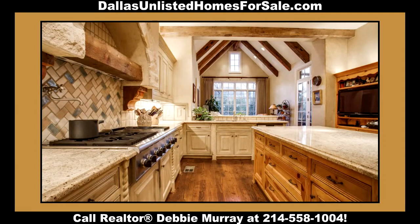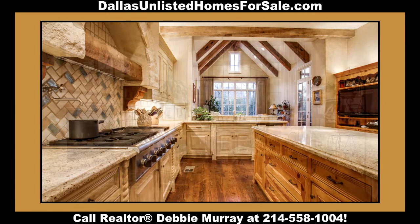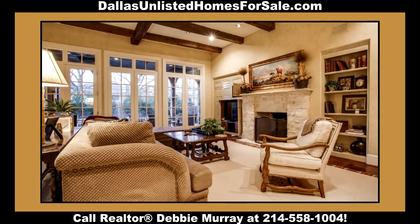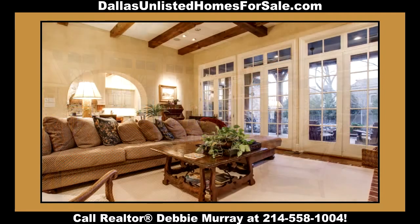Church-like describes the vaulted and beamed ceiling of the breakfast room, which also has a charming fireplace and bookshelf built-ins. The den captures the essence of relaxation with its beamed ceiling, soothing colors, stone fireplace and mantle, and wall of windows overlooking the alluring backyard.